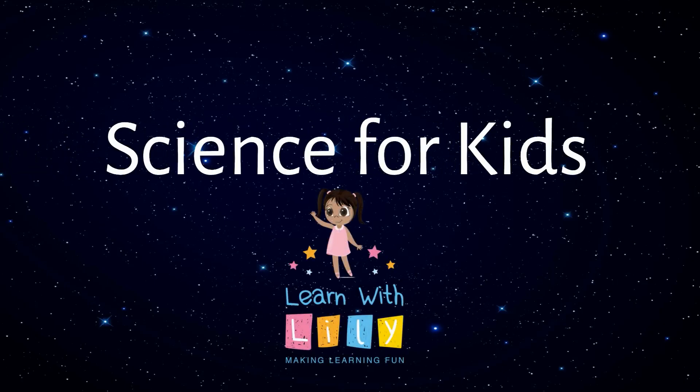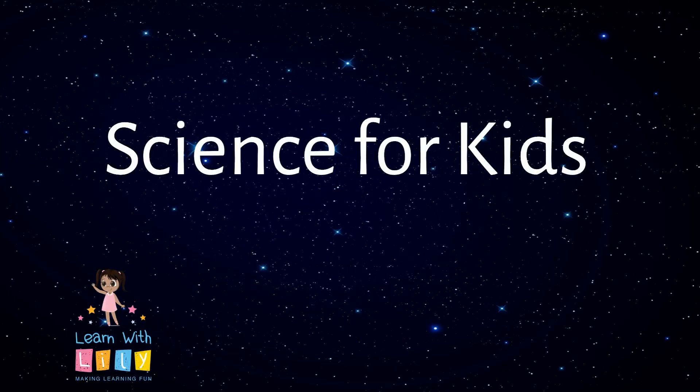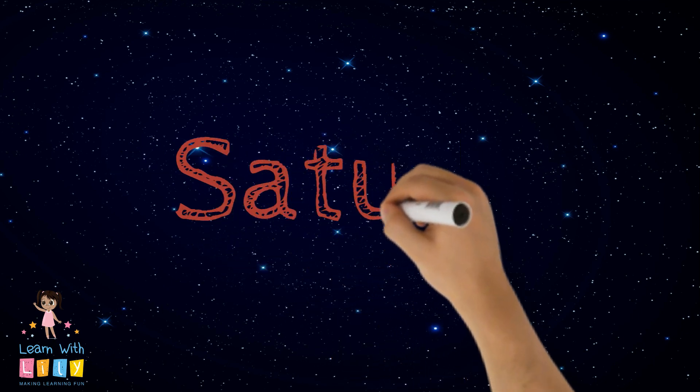Welcome to another episode of Learn with Lily Science for Kids. Today we'll be talking about the planet Saturn.